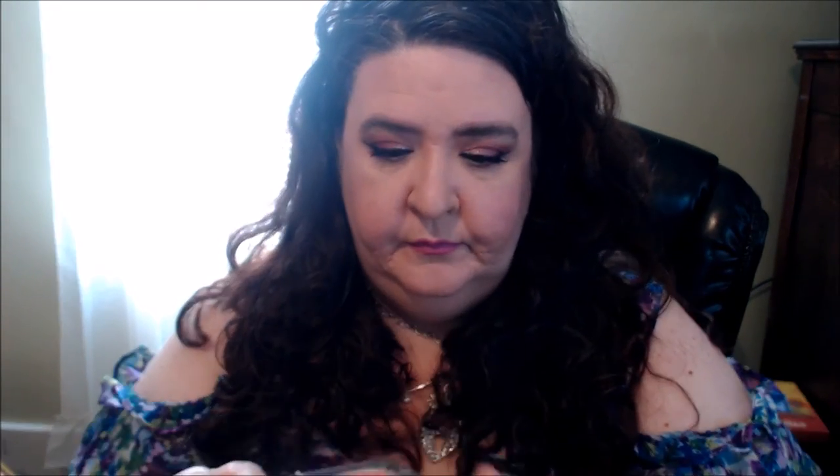I'm going to take from Mally's blush palette the highlight that's in there and put that in my inner corner.